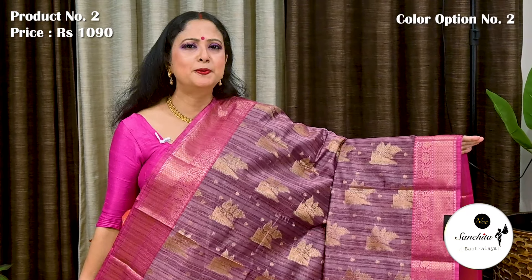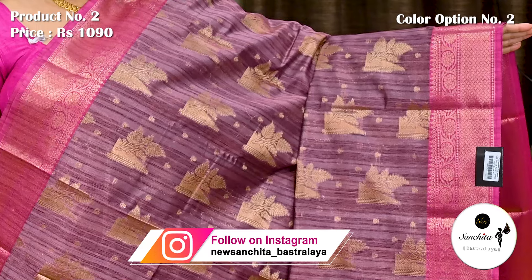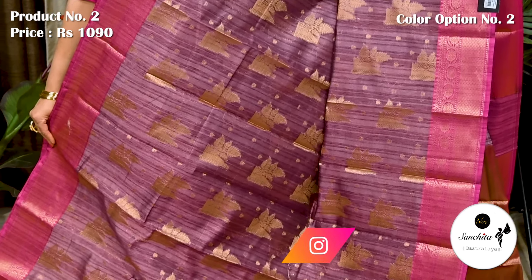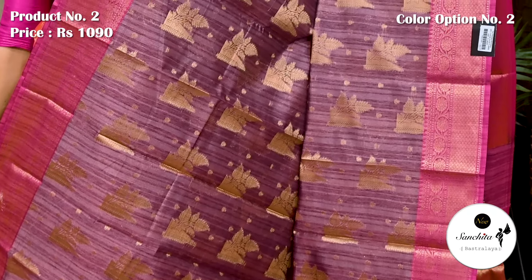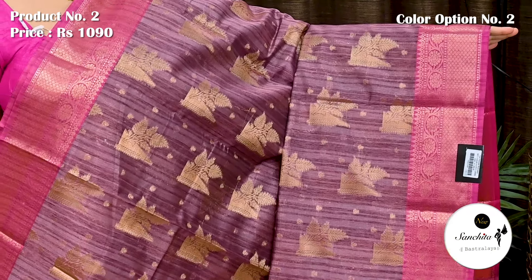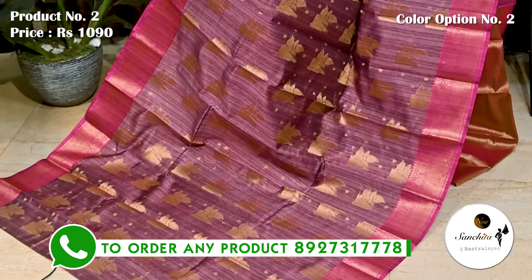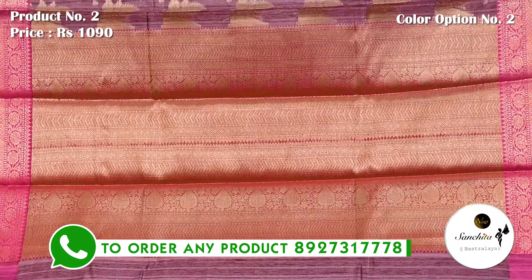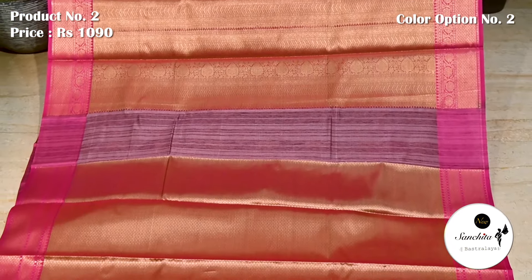Next is the beautiful shade of wine color with contrast pink border. This saree has a gorgeous blouse piece in brocade design. Contrast pink border decorated with cool saree weaving. Bright contrast pallu defined with intricate saree weaving. This is the blouse piece of the saree in brocade design.